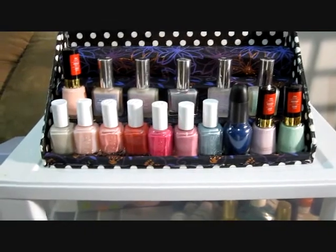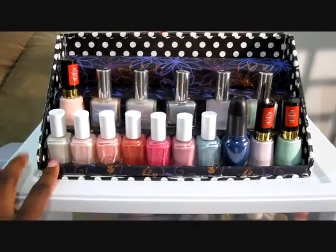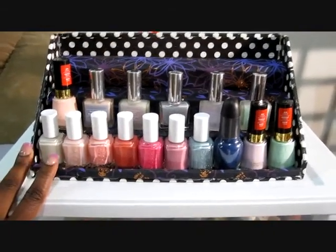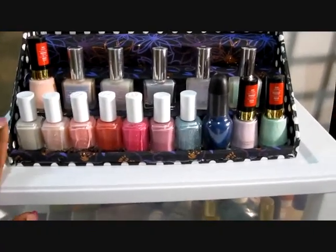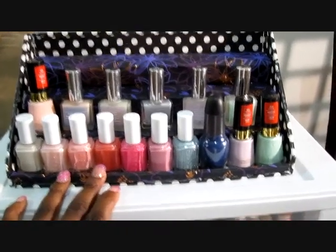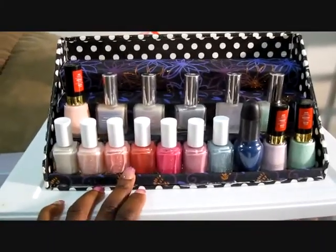Okay everyone, this little stand here — I got the idea and directions on how to make this from Miss Chanel Girl. Check her out, she's got some really wicked nail designs and she's got some great ideas for making these type of storage compartments for your nail polish displays.